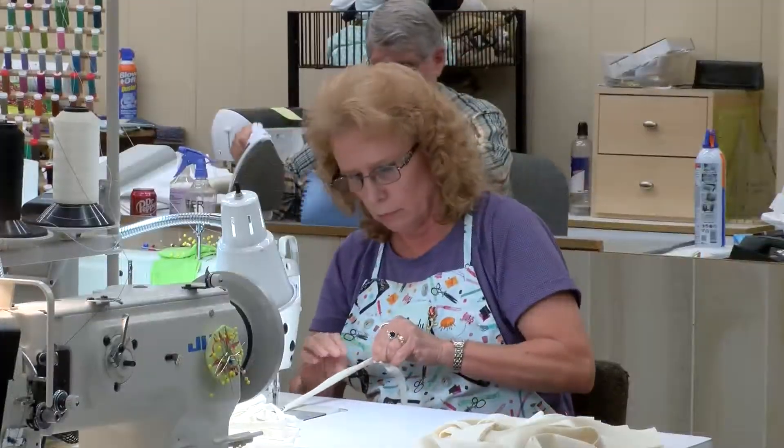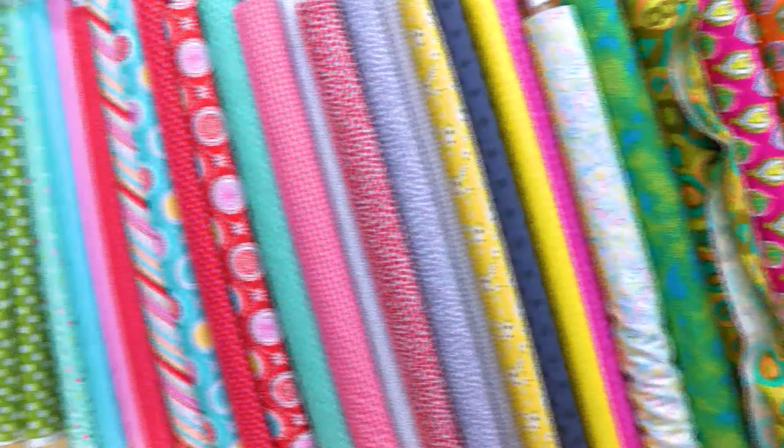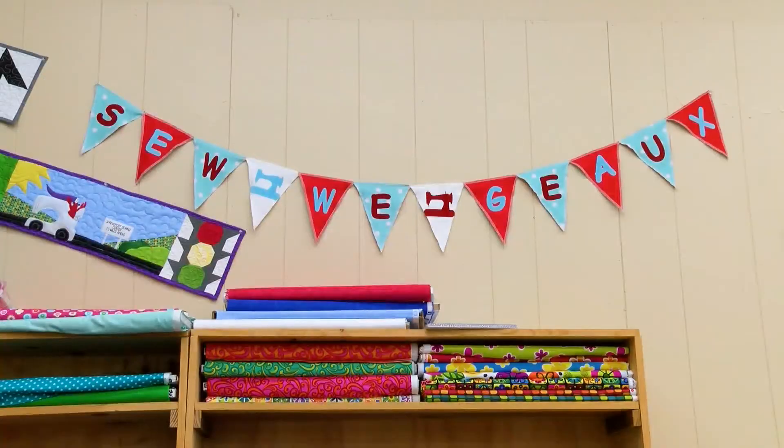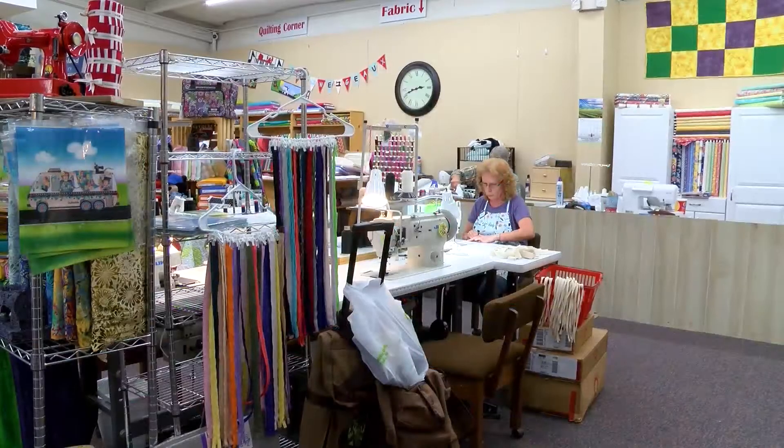They are out there doing an amazing task for the community. They're out there putting their lives in danger every single day. They've made hundreds so far using patterns approved by the hospitals and CDC. The goal is 25,000, so we have a long way to go, but we're making them just as fast as we can.